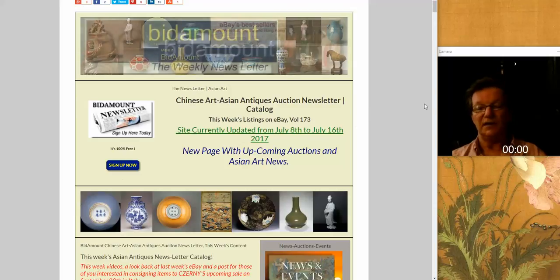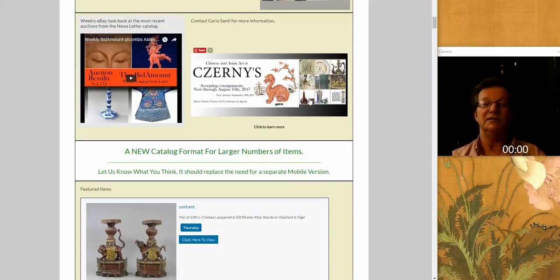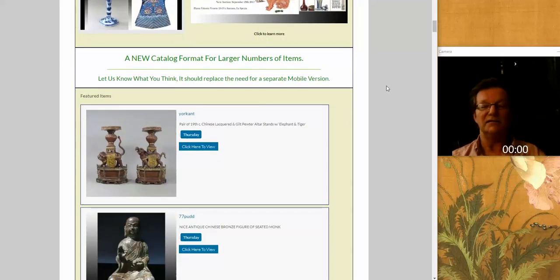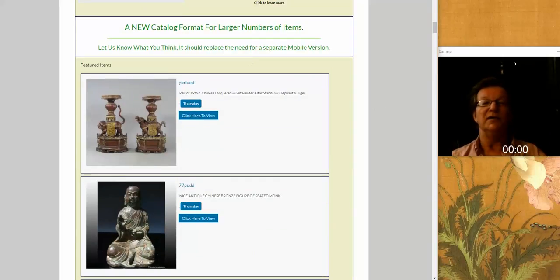Now, on to the newsletter. It had some interesting things last week. We also had Carlos Sante's blurb about his auction scheduled for late September if you want to consign and get it done. It was a pretty interesting week, so let's get started.